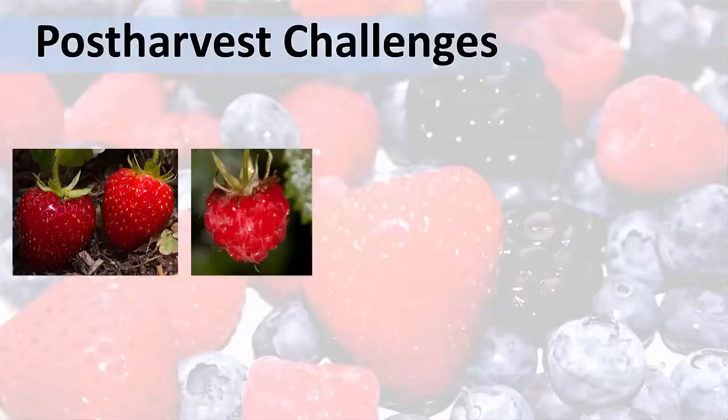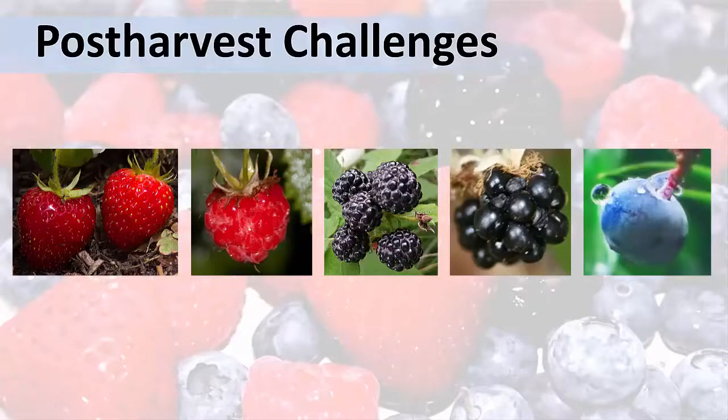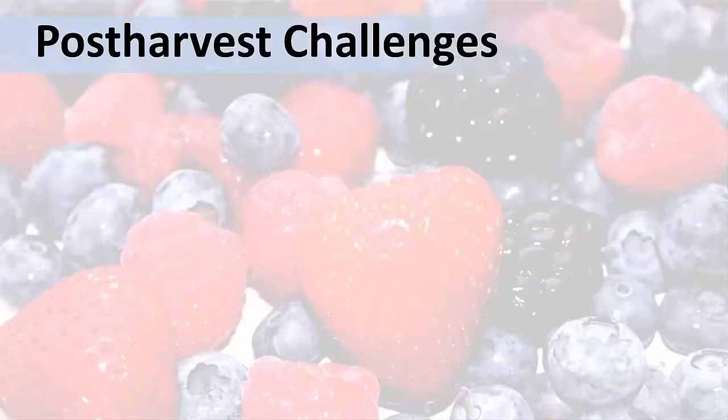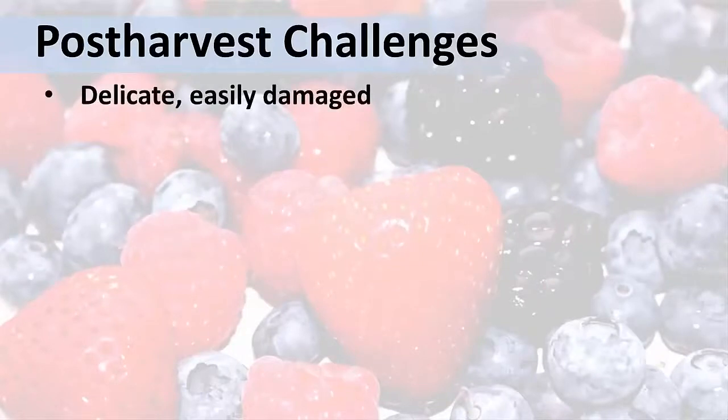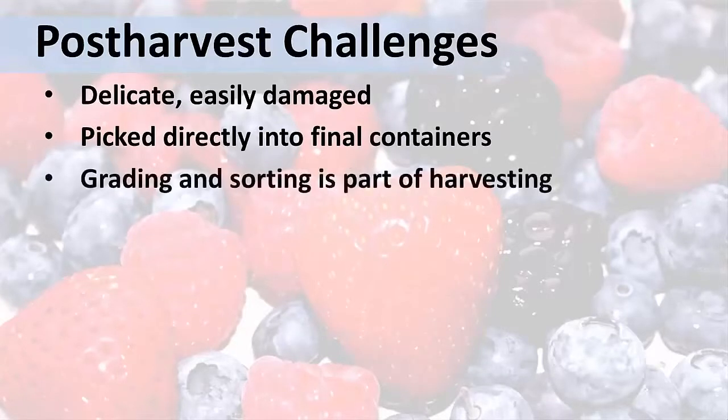Strawberries, raspberries, black raspberries, blackberries, and blueberries are picked fully ripe for best appearance and eating quality. Because they are so delicate and easily damaged, they're usually picked directly into final containers to minimize handling, so grading and sorting of damaged or decaying fruit happens as the crop is picked.